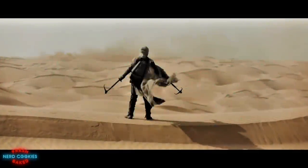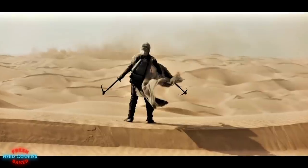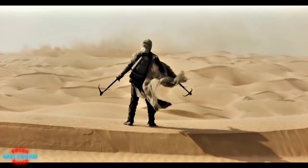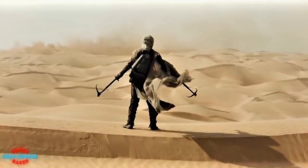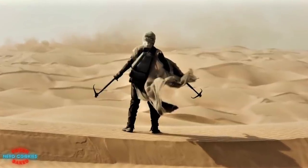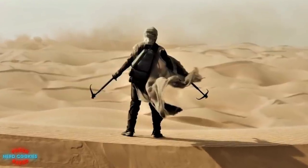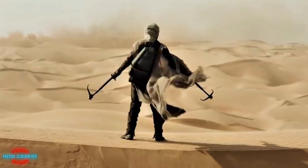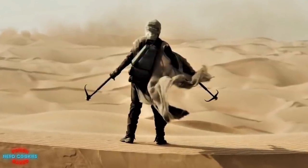When attracting a worm for riding with the thumper, the Fremen then put themselves in the proper position alongside its path and use long hooks, called maker hooks, to mount the beast. Though the sandworm's armor-like scales are virtually indestructible, they can be manipulated. Using the hook to lift up the scale, the worm instinctively rotates so that the vulnerable section of its armor is at the highest point from the desert floor. As long as the scales are manipulated in this fashion, it prevents the worm from submerging.